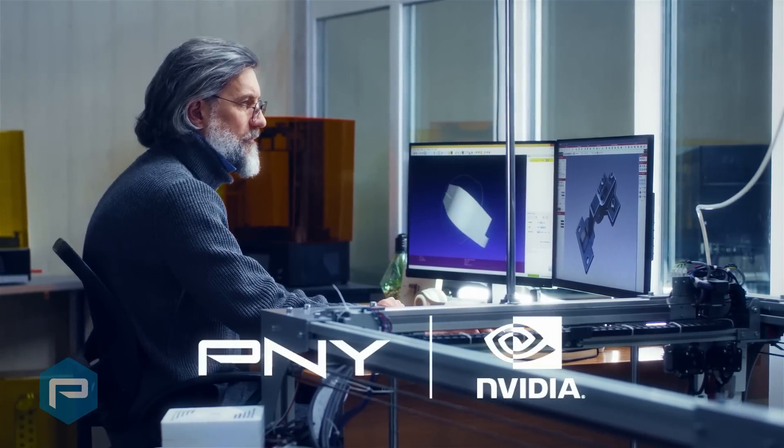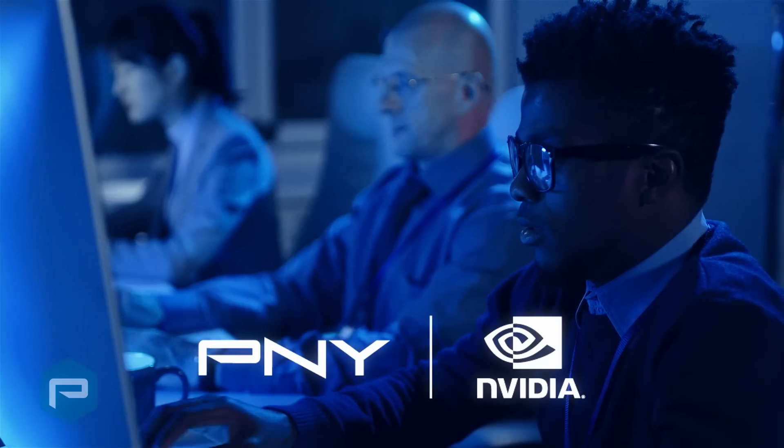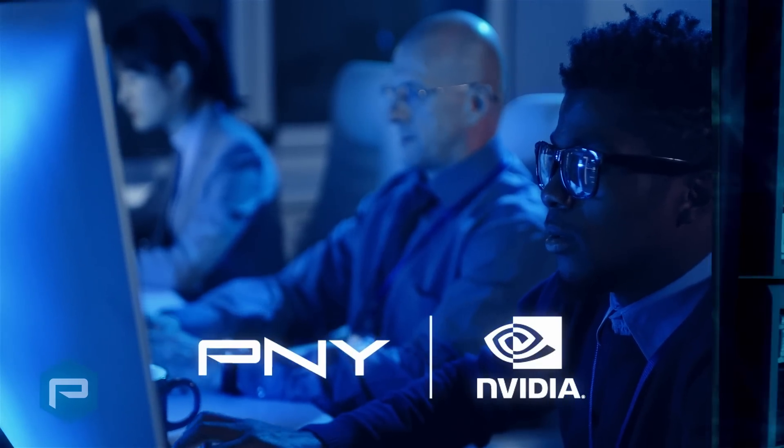For more than 20 years, P&Y and NVIDIA have partnered together to offer the highest performance products for creative professionals and PC enthusiasts around the world.